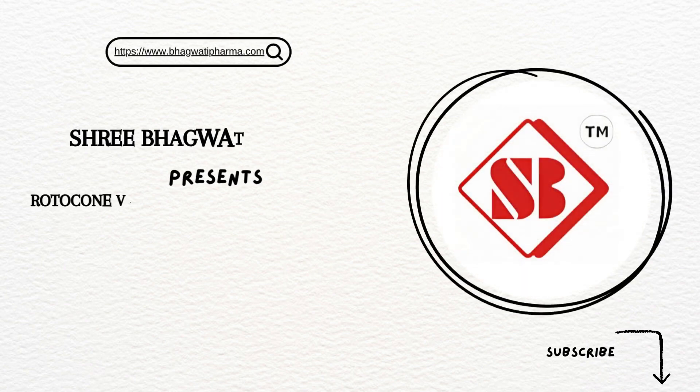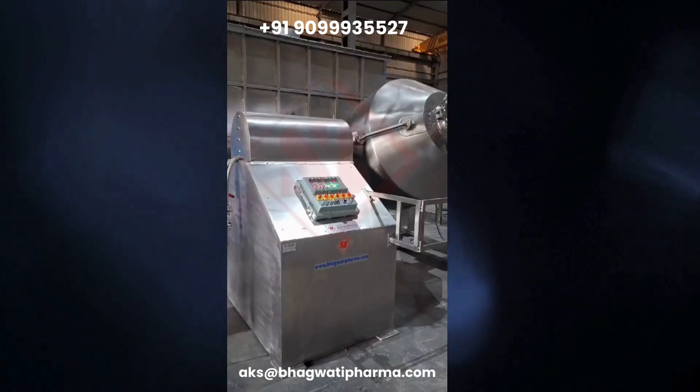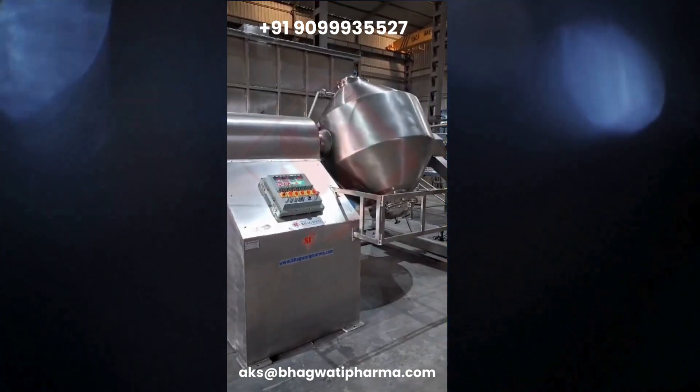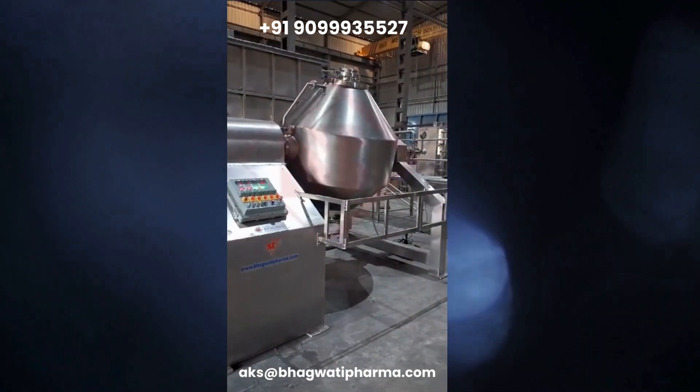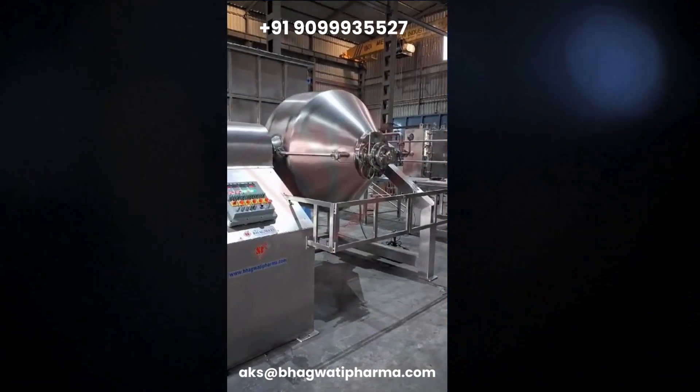Sri Bhagwati manufactures a customized Rotricone Vacuum Dryer (RCVD) of 1000 liters. A Rotricone Vacuum Dryer, also known as a Rotary Vacuum Dryer, is a specialized piece of equipment used for drying materials under vacuum while tumbling them in a rotating chamber.